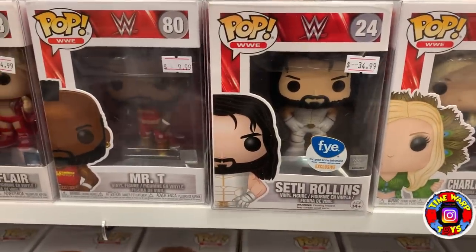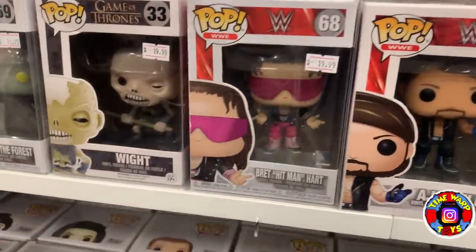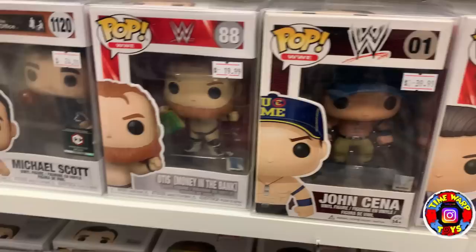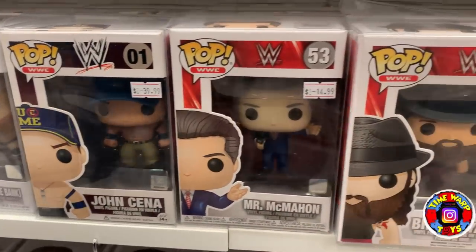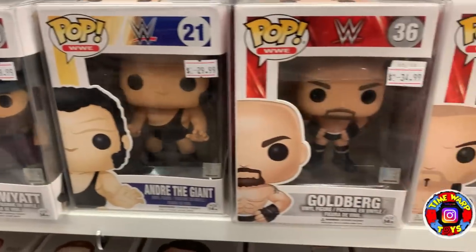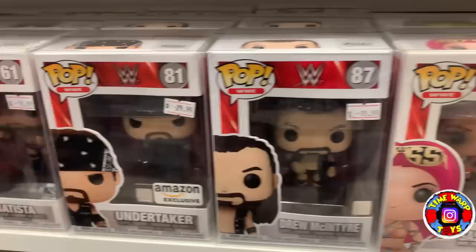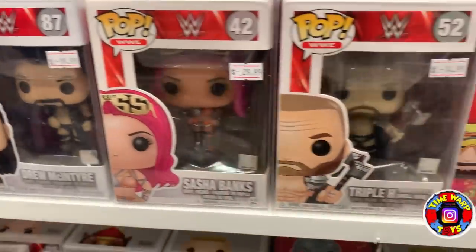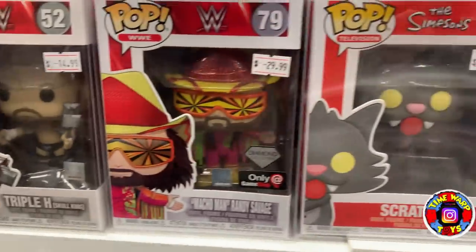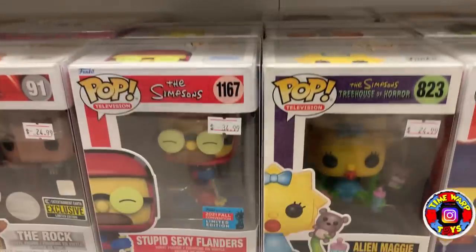Coming down we have some WWE pops — I know a lot of people are looking for WWE pops right now. Three rows of them: John Cena, Mr. McMahon, Bray Wyatt, Andre the Giant, Goldberg, Batista, Undertaker, Drew McIntyre, Sasha Banks, Triple H — not a WWE fan but that is a pretty cool pop — Macho Man Randy Savage. Then moving into some TV pops.